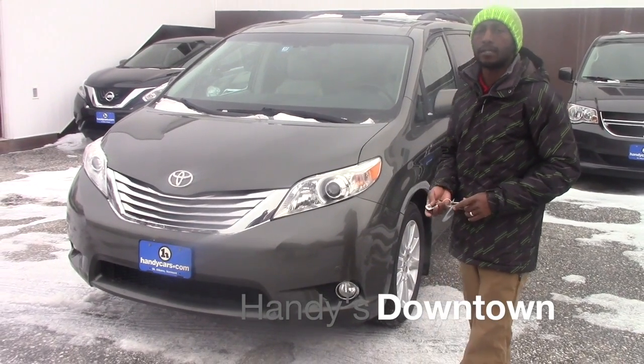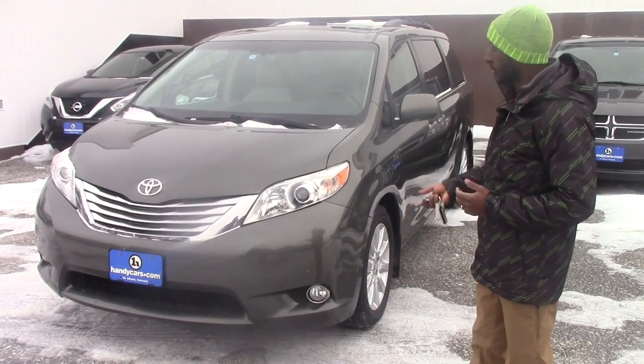Good afternoon Ivan. This is Jamari here at Handisdantown. Thank you for your inquiry on the 2012 Toyota Sienna.